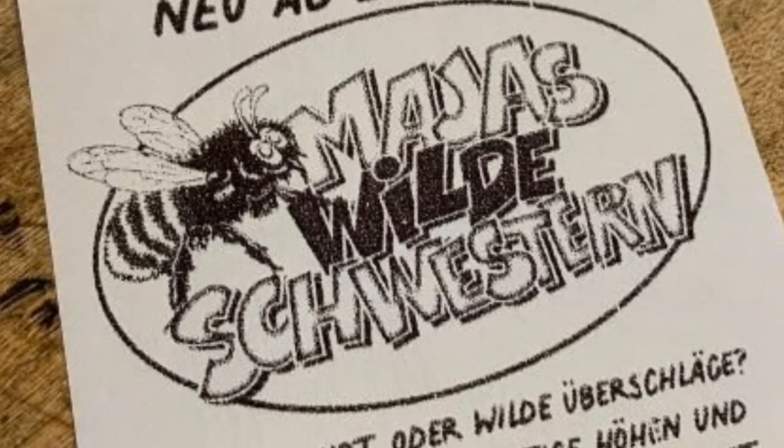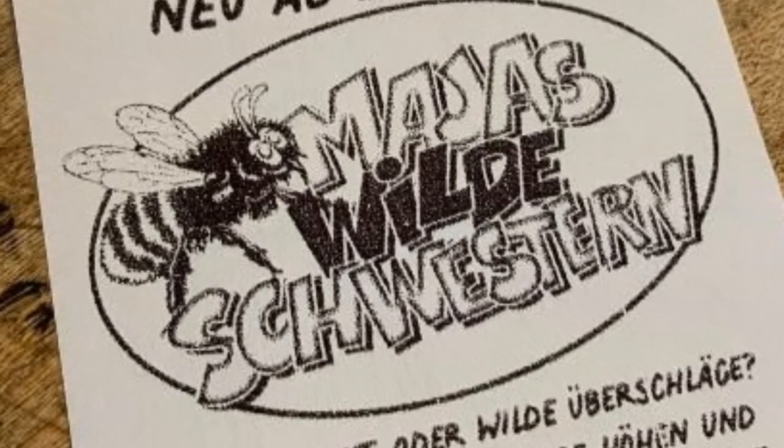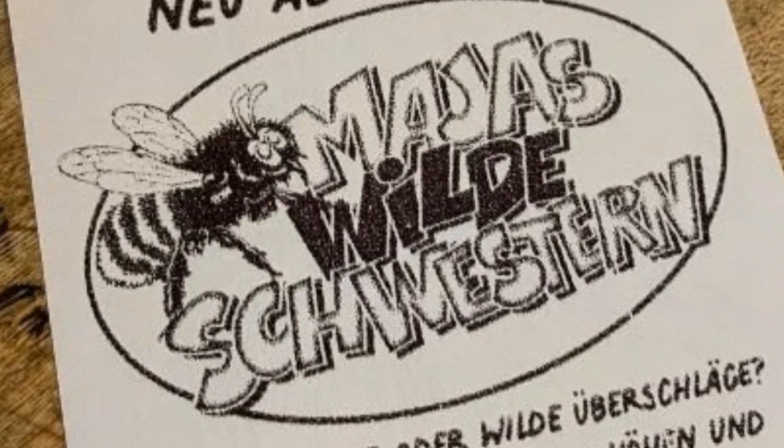The official opening is set to take place on March 26th, 2021. The Skyfly is manufactured by German manufacturer Gerstlauer. That is the update on Maya's Wilde Schwestern, or Maya's Wild Sisters, which is the brand new Skyfly attraction at Karl's Adventure Village, also known as Karl's Erlebnisdorf Rovershagen.